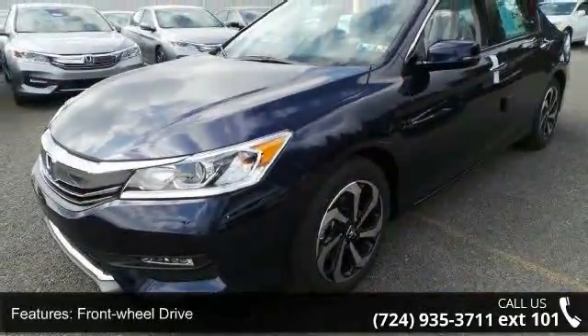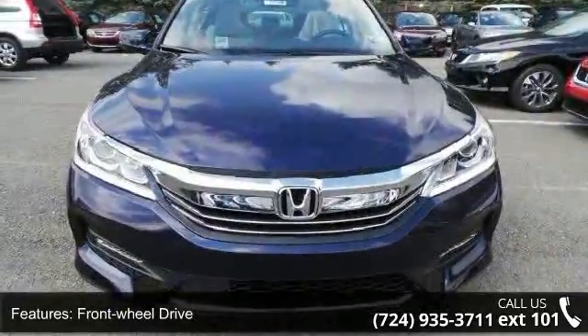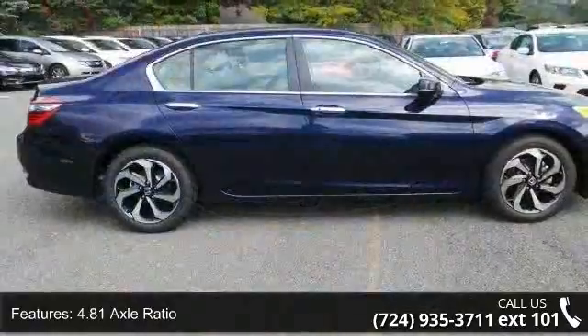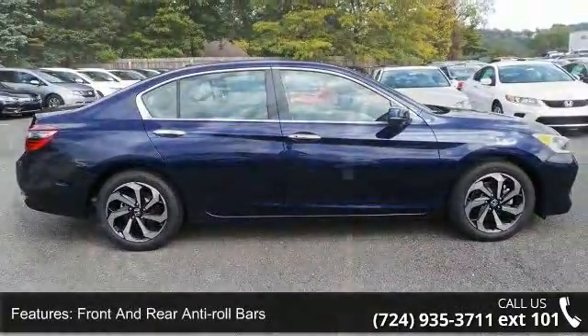Some of the top features included with this vehicle are front wheel drive, 4.81 axle ratio, front and rear anti-roll bars, electric power assist speed sensing steering, and 17 inch alloy wheels.